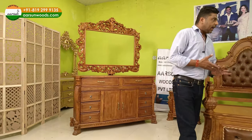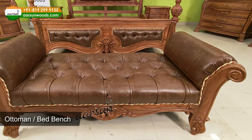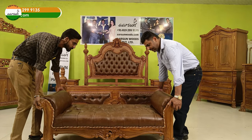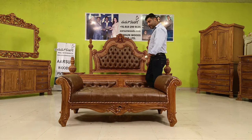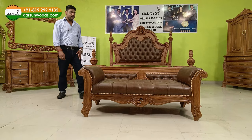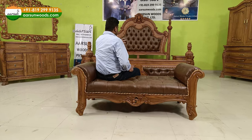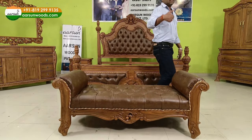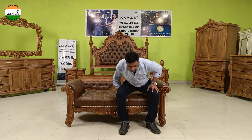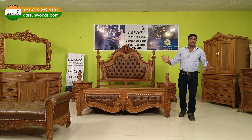Along with this I have an ottoman, or bed bench. I'll show you — I'm placing it right in front of the bed now. It's a five-feet-wide unit. The best part about a bed bench is it's usable from both sides: you can sit facing the bed if someone is there and you're talking, or you can sit facing the other side — say, toward a TV unit or a garden.